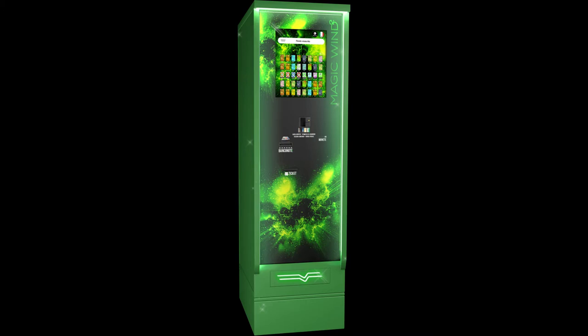MAGIC WIND is a hemp vending machine with 40 product selections and a large modern touchscreen, a kit with a dynamic and smart proprietary software which can be updated remotely. You can easily upload pictures and descriptions of your products to the screen.